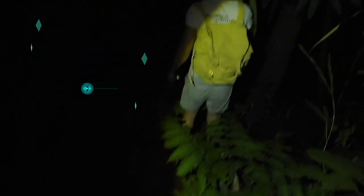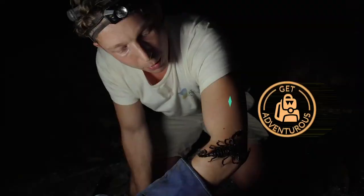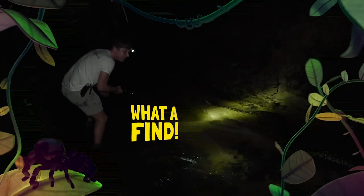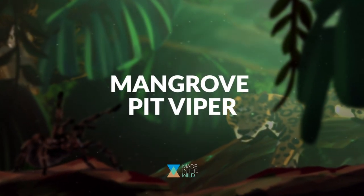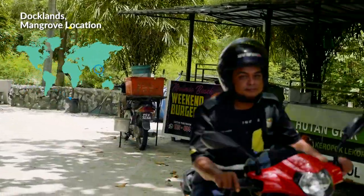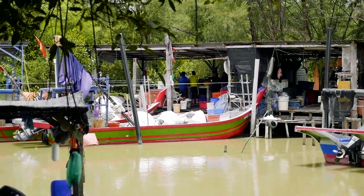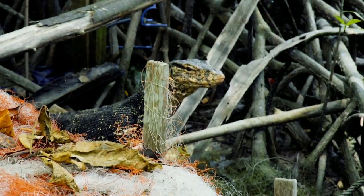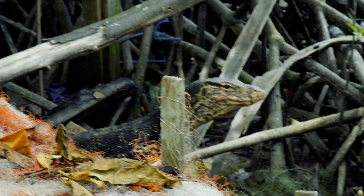I'm in the wild. I'm at the fishing boat location trying to find the mangrove pit viper. I thought, what other species might I be able to find out here that I haven't found yet? And look right here — there's a massive monitor lizard. Look at the size of that. It's almost like the size of a Komodo dragon. He's a whopper!